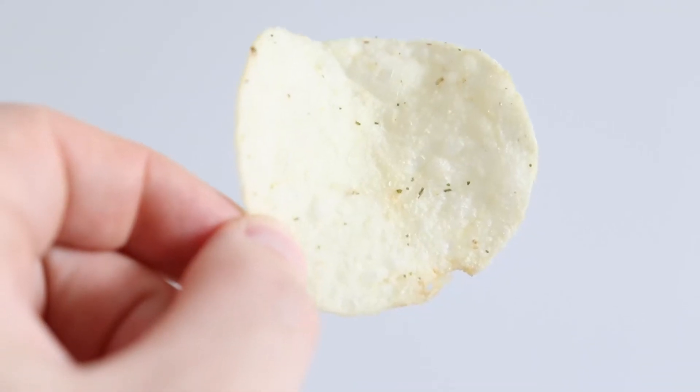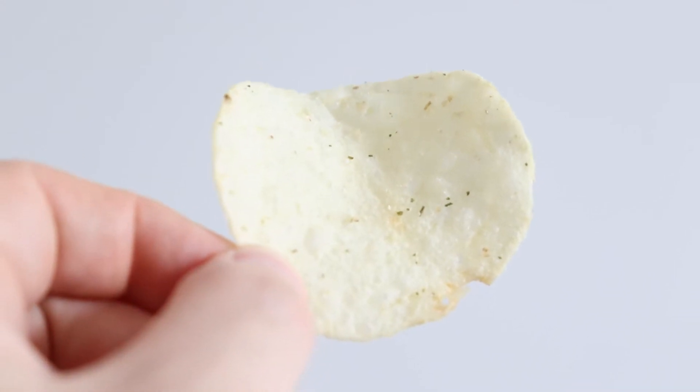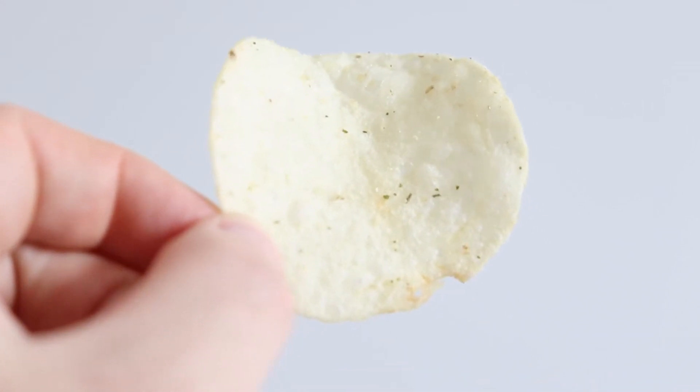So yeah, let's get into it. A very pale looking chip — they look like a light and tangy thin basically. It actually smells kind of vinegary.